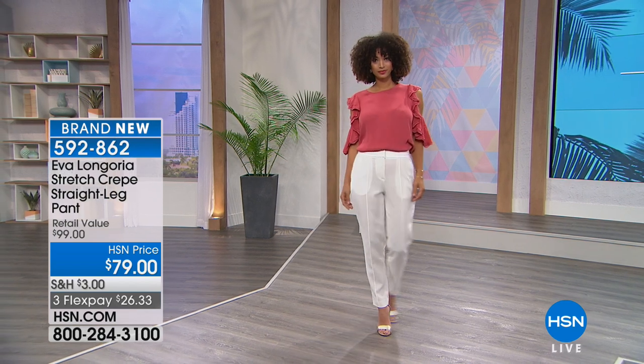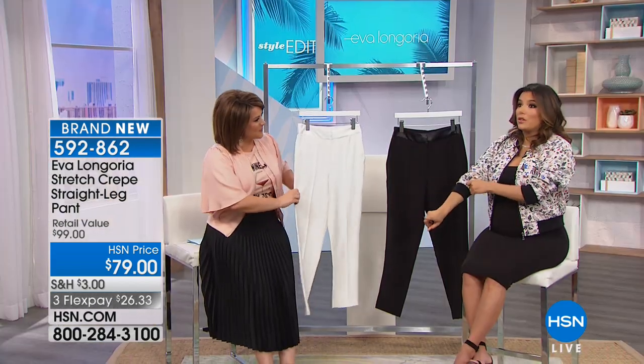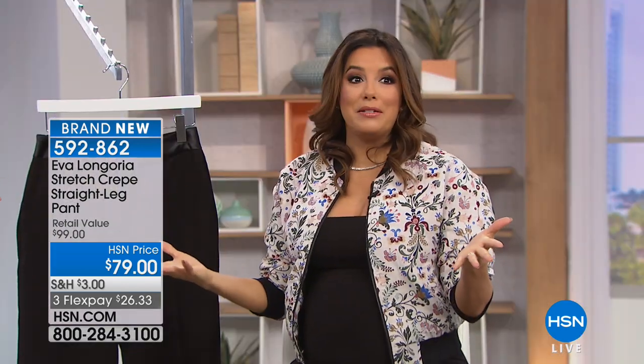What many people don't know is that you are officially launching, but we've had your collection online. You've been part of our family for a while. We started with dresses last year, but I didn't get to come on. Now I'm here and I get to talk about everything.